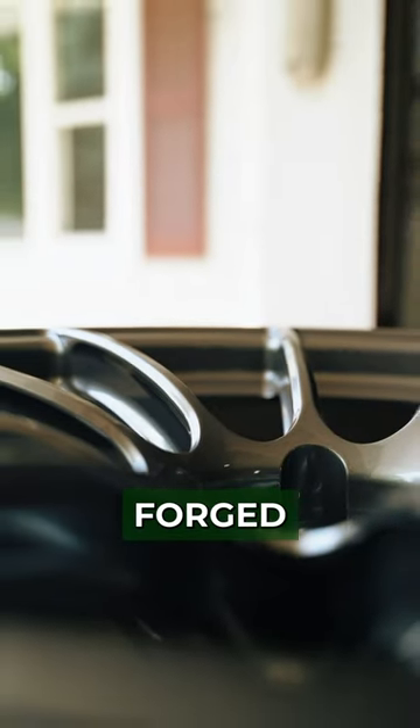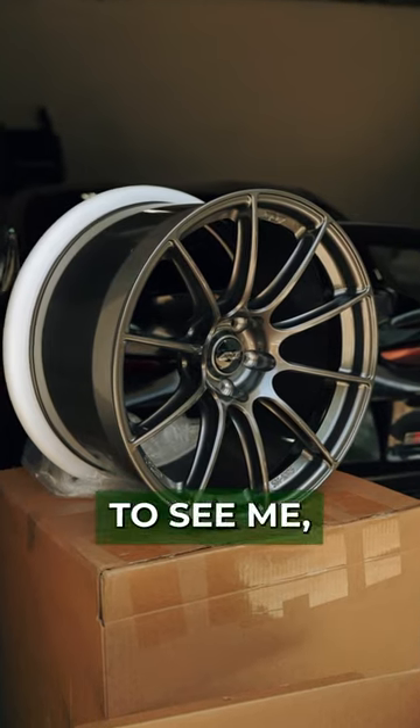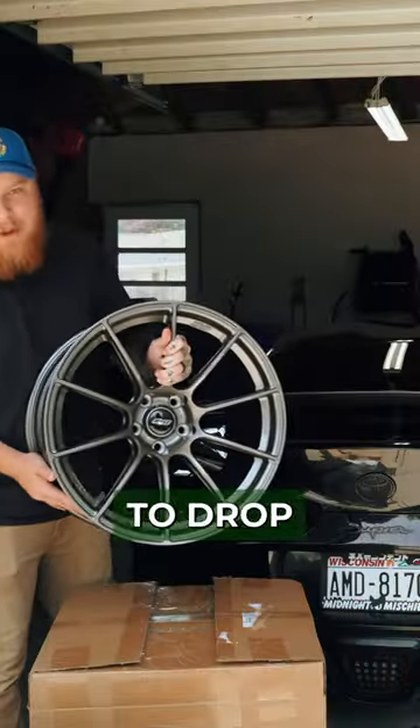I just picked up these fully forged Apex SM-10 RS wheels, and if you want to see me put them on the super, make sure to drop a follow.